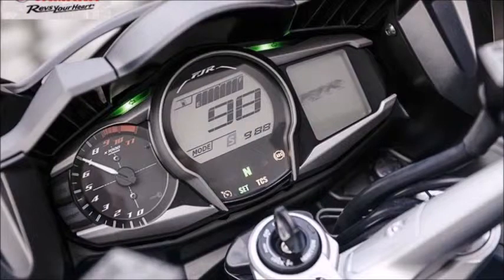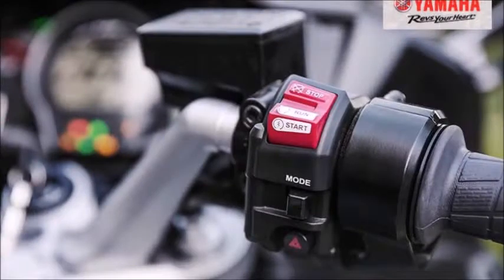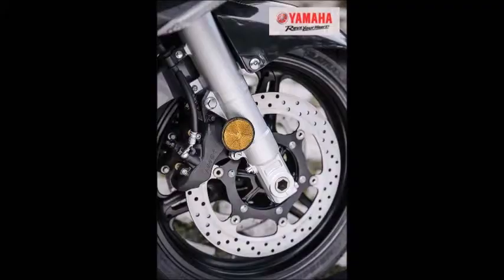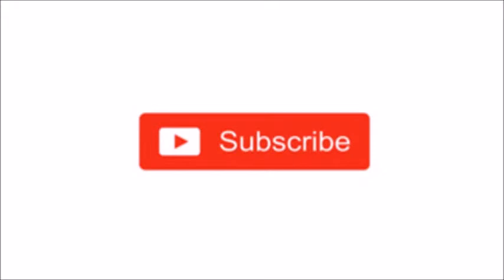Adjustability for rider and passenger comfort: A range of features make the FJR 1300A the ideal travel companion, including adjustable ergonomics, a push-button adjustable windscreen, a plush seat designed for rider and passenger, integrated hard luggage, and a large 6.6-gallon fuel tank.